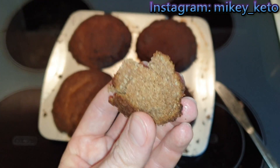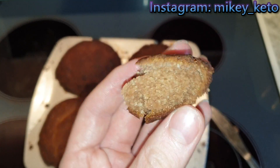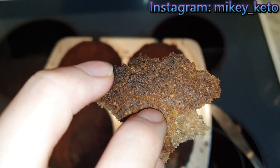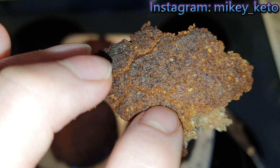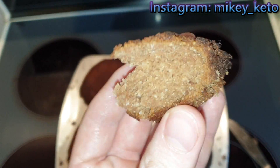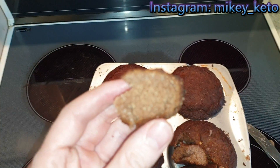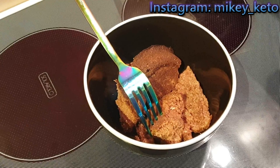Yeah, it's alright — just like a coconut-y sweet cake, really. It does look like a little tiny bit burnt there, but overall it's edible. It's not inedible though. I know how to fix this. Don't worry.